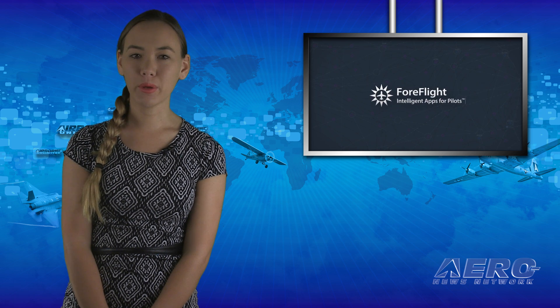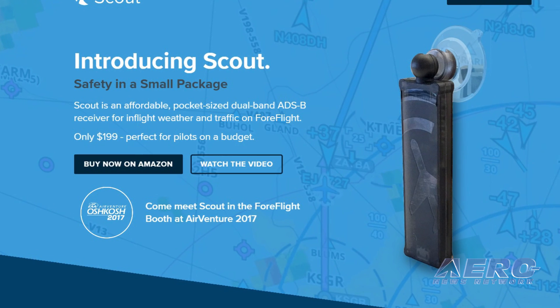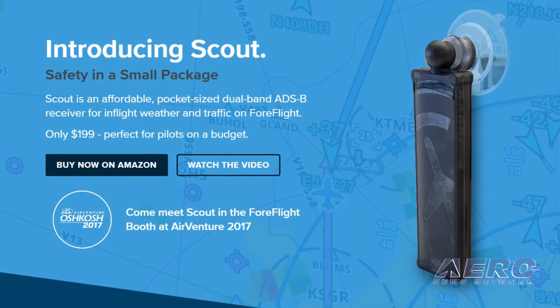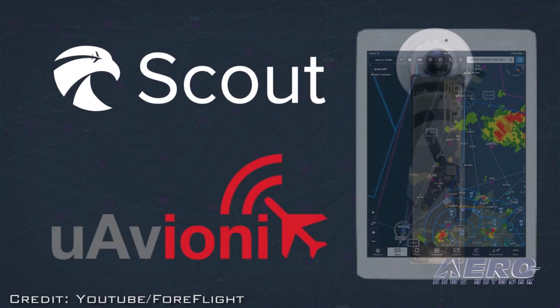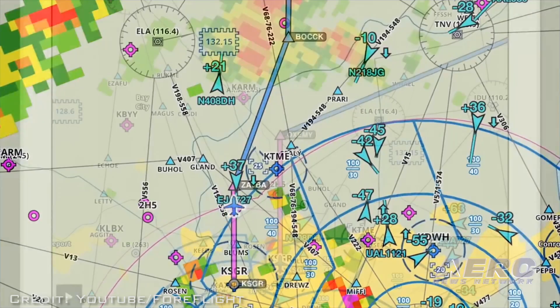4Flight has announced the availability of Scout, a portable dual-band ADS-B receiver that delivers in-flight weather and traffic information to the 4Flight mobile app in a small form factor, retailing at $199 U.S. dollars. "We are excited to bring Scout to market in collaboration with uAvionics," said Tyson Wees, a 4Flight co-founder and CEO.